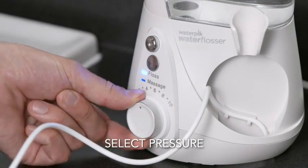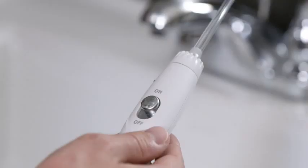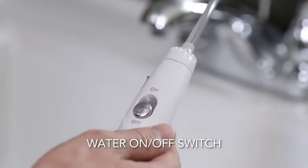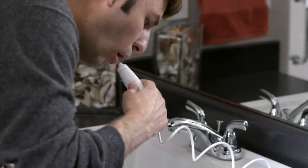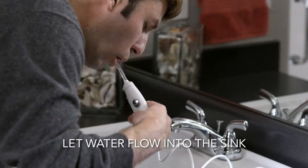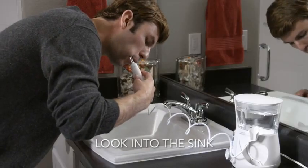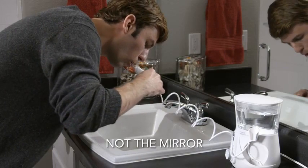In floss mode, start on the lowest pressure setting and increase to your liking. During use, you can stop the water flow by sliding the water switch to the off position. As you floss, close your lips enough to prevent splashing while still allowing water to flow from your mouth into the sink. To avoid mess, look into the sink while water flossing, not into the mirror.